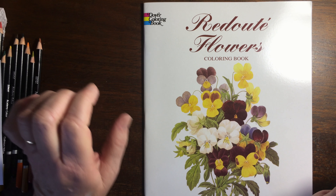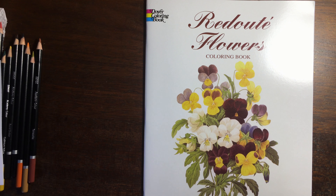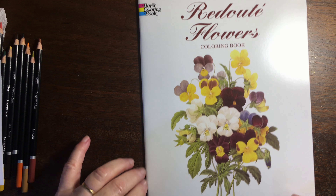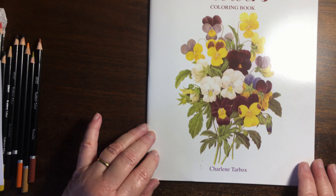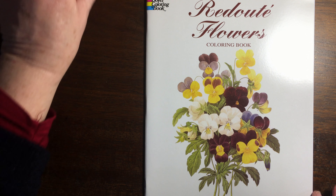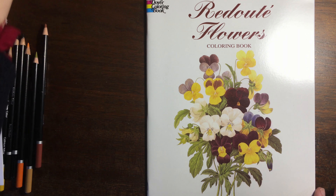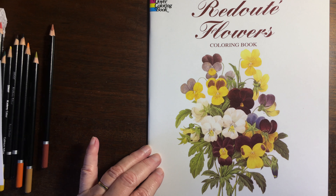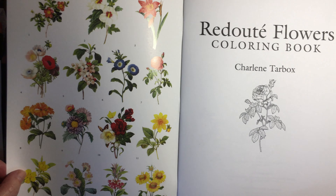Hello, thank you for joining me at Liz at Home. A quick video today — I'm going to do a page-through of Redouté's Flowers colouring book. It says Charlene Tarbo, so I'm not sure if she drew these or what. It's a Dover colouring book. I had the book for ages and never coloured in it, but I was going through my old books and it's such a pretty book, so I'm going to page through.